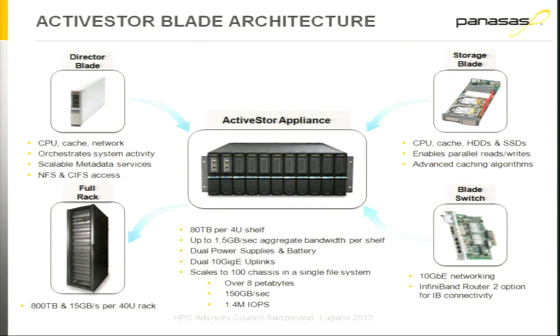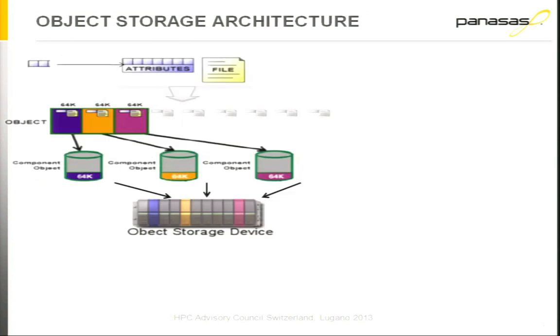The system also includes in each shelf two switches. Each of those switches has a 10 gigabit Ethernet uplink into the network, and those switches are active-active, so we bond performance across the shelf switches. Every component in the shelf is customer-replaceable and hot-swappable, and you can currently scale our systems up to 100 shelves. Rutherford-Appleton Labs has 103 shelves. 100 shelves gives you over 8 petabytes in a single file system, aggregate throughput up to 150 gigabytes per second, and up to 1.4 million IOPS.